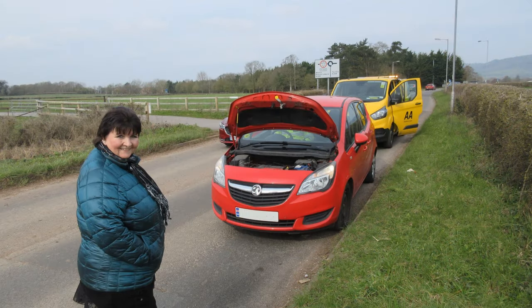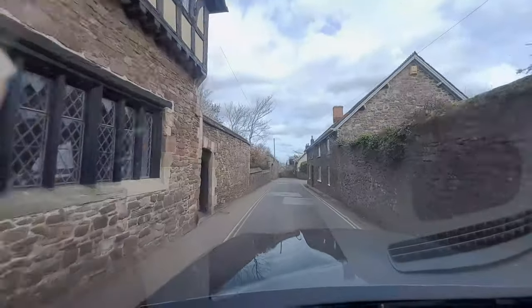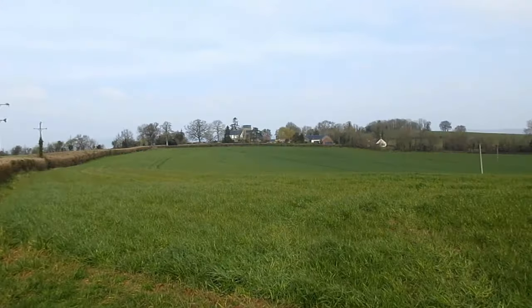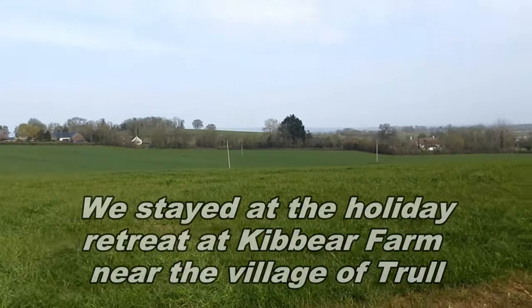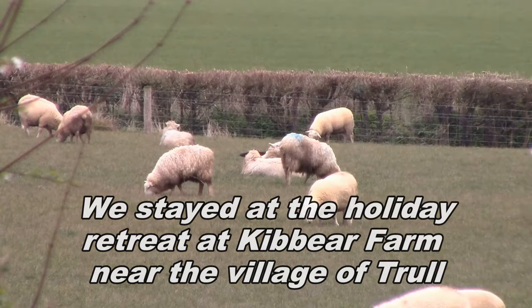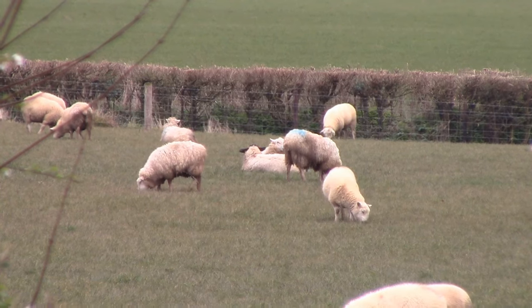That holiday was only supposed to last two weeks, but obtaining the needed replacement part took two weeks in itself. We ended up driving rental cars, but had to wait several days for one to become available. So there we were, stuck in Somerset for three weeks. That sounds too negative, as we mostly enjoyed the holiday — it was just that we couldn't leave until the car was fixed.